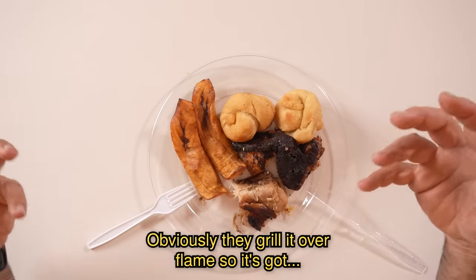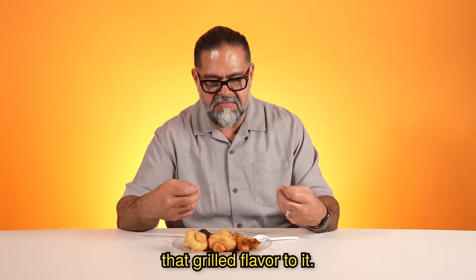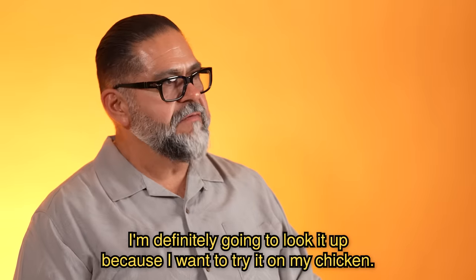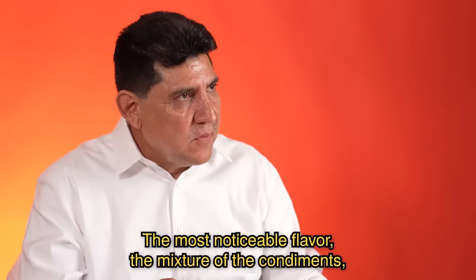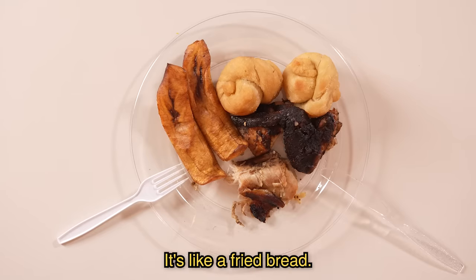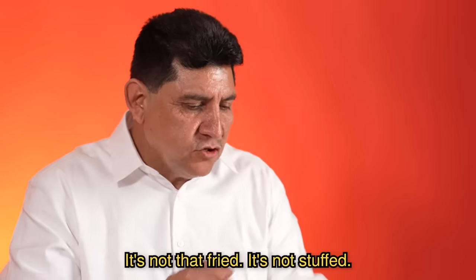That's a really good flavor. Obviously they grill it — they overflame it, so it's got that grilled flavor to it. And that jerk seasoning, I'm definitely going to look it up because I want to try it on my chicken. The flavor, the mixture of the condiments, is very strong compared to the sabor del pollo. Ese es como un pan frito, es como un pan frito no tan frito.